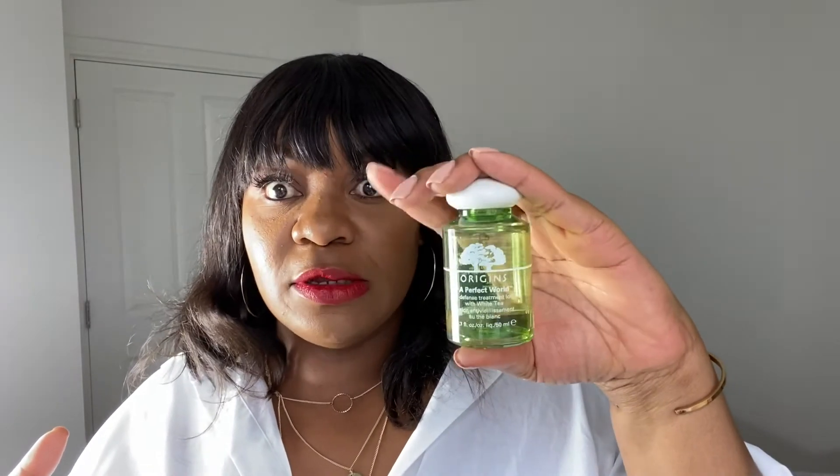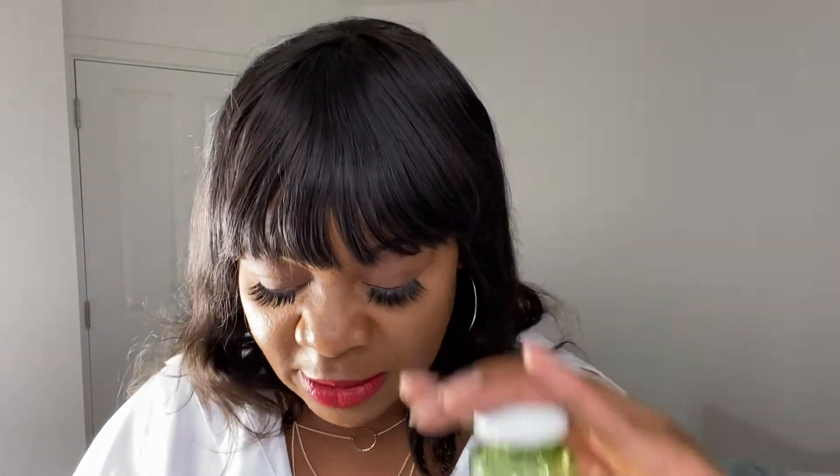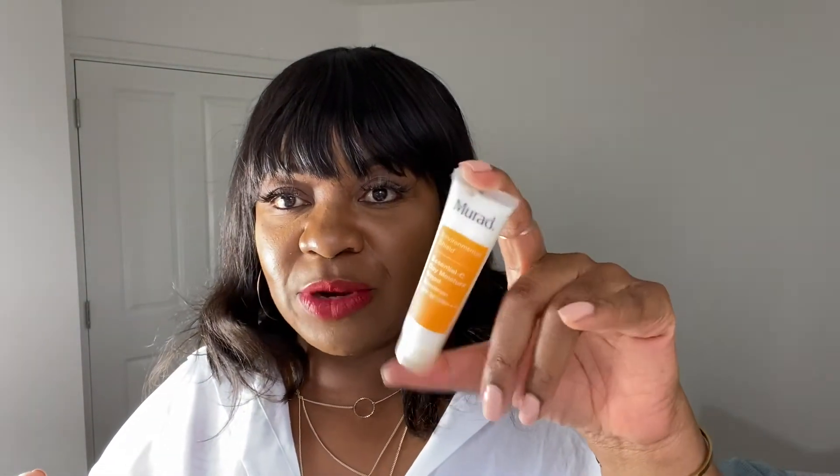I finish with the Origins Perfect World Defense Treatment White Tea Lotion as my toning step. I got a travel size because it was quite pricey. SPF — I've been learning how important it is to include in your skincare, so I've just repurchased this Murad SPF in travel size again because it's quite expensive and I'm still testing to see whether it really agrees with my skin.